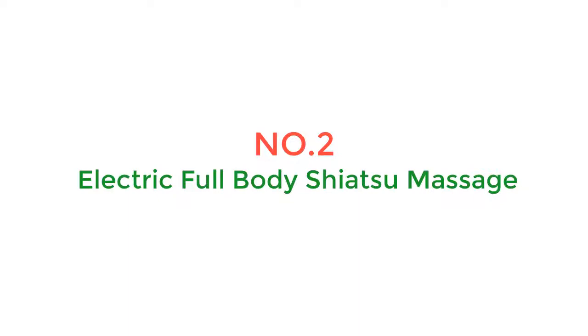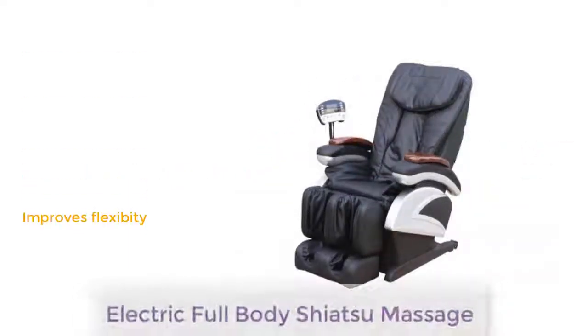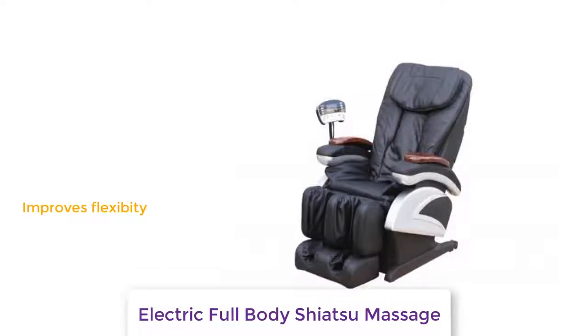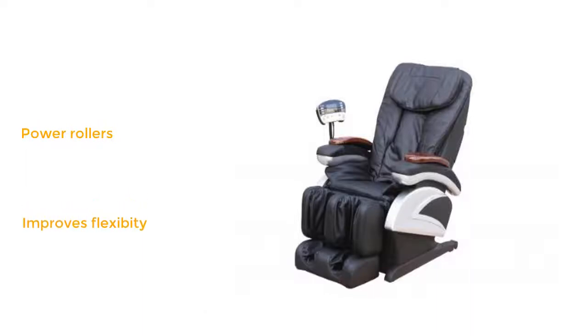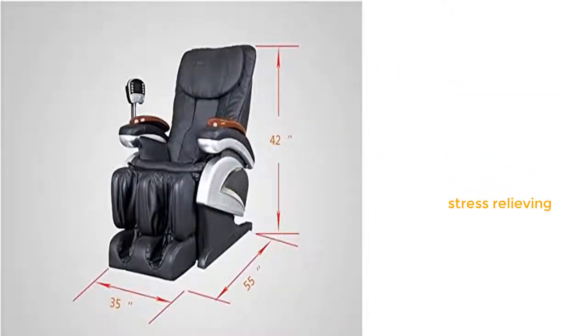Number 2: electric full-body shiatsu massage. The next chair on our list is the Best Massage electric full-body shiatsu massage chair. It's priced at under a thousand dollars and provides a grade-A massage experience with a small footprint. It's a lot cheaper than the Kahuna and other massage chairs that cost thousands. For people looking to save money, the electric full-body shiatsu massage chair recliner with heat, stretch, and footrest makes perfect sense.